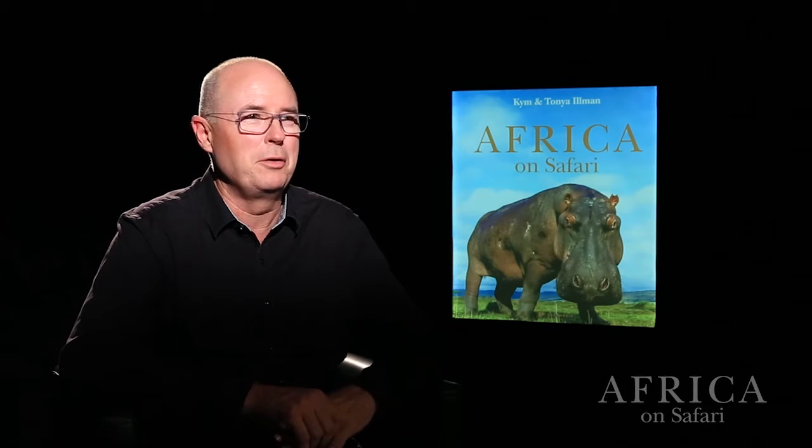I'd never even been to Africa and my wife had for 20 years tried to get me there. And then one day she said, I've booked the flights, we're going, you organise the ground content. I thought I better get excited about it, and I realised that it was great for photography. So I bought a couple of books, got really excited.